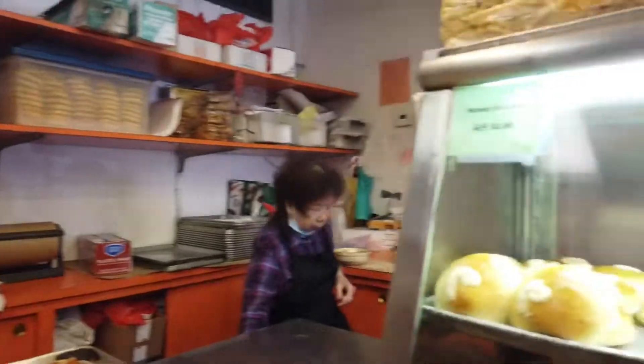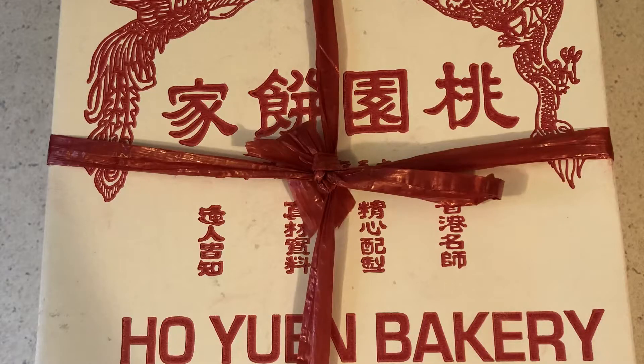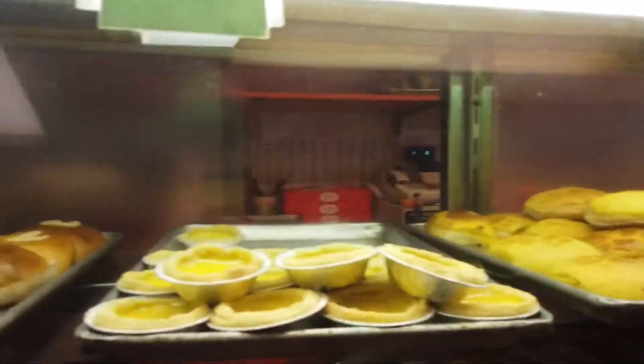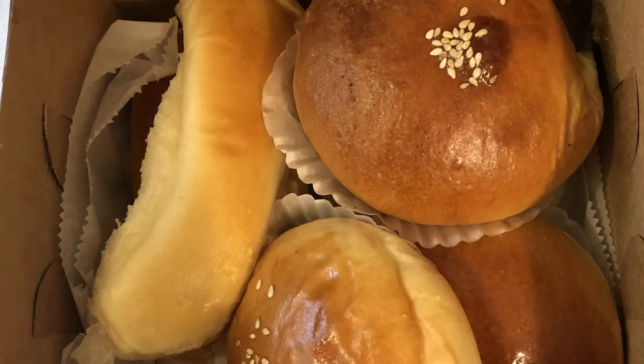One of my favorite places is the Ho Yin Bakery, where for just a little over a dollar you can get one of these delicious buns. My favorite are the coconut and the curry filled buns. Make sure to stop by and get one.